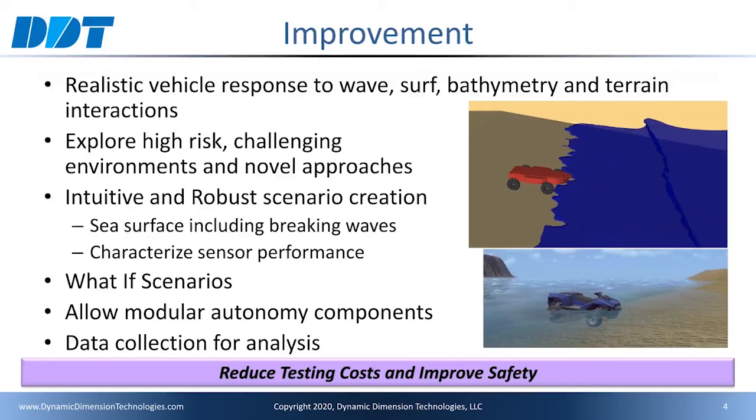With this technology in our virtual simulation environment, we enable designers and developers of autonomy systems to virtually test their new designs and concepts earlier in their development cycle. Additionally, this advanced technology enables test planners to thoroughly plan their test events and define data collection requirements prior to heading out to the field. This will help reduce testing costs and improve safety.